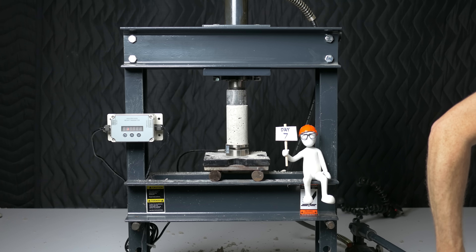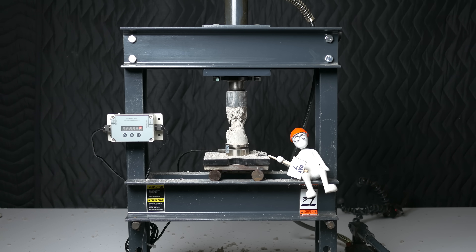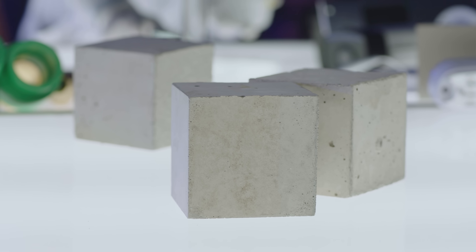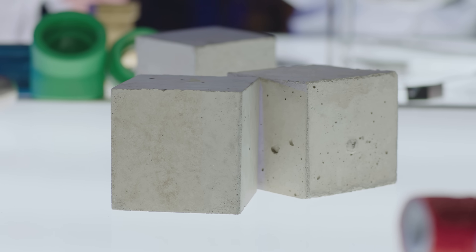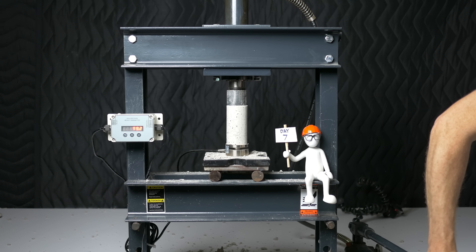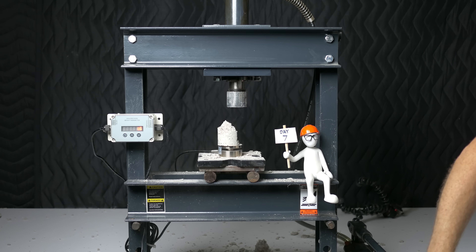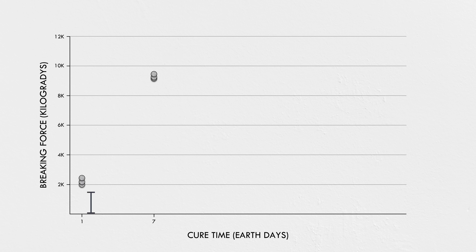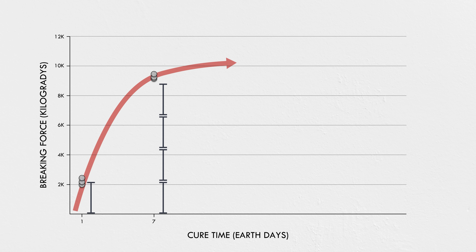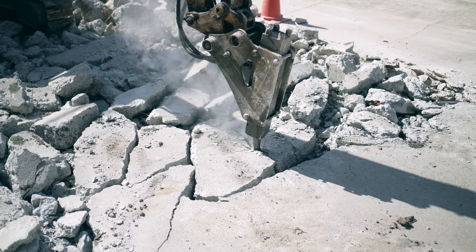Let's fast forward to seven days. For large projects, the concrete specifications often require a test at this point. Samples collected on site are put in cylindrical or cubic molds, taken to a lab, and cured in controlled conditions. Then they're put into a press and the force required to break them is measured. The idea behind a seven-day test is that if the concrete isn't going to reach its required strength, you want to know as early as possible. The average was 9,300 kilogradies — about three times the one-day breaks. Strength gain usually follows a fairly predictable curve, so early results can be extrapolated with reasonable confidence.